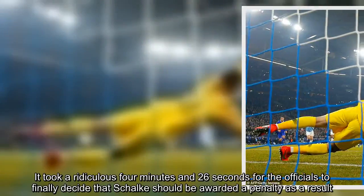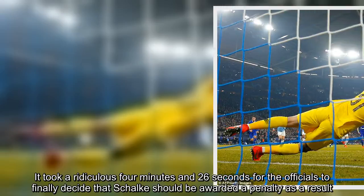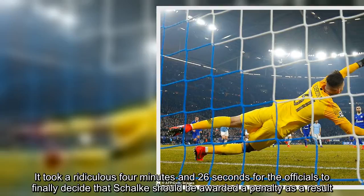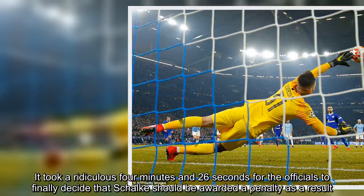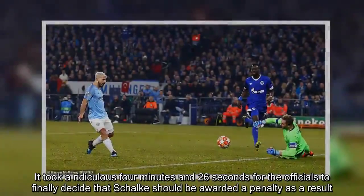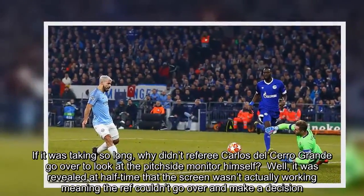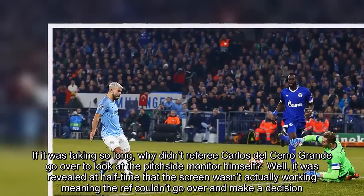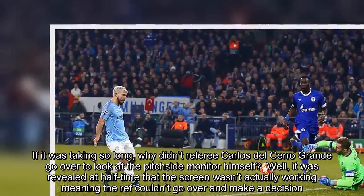It took a ridiculous four minutes and 26 seconds for the officials to finally decide that Schalke should be awarded a penalty as a result. If it was taking so long, why didn't referee Carlos del Cerro Grande go over to look at the pitchside monitor himself?